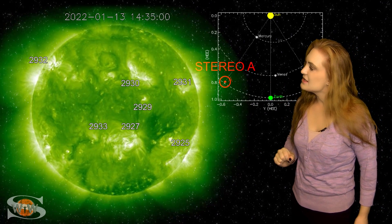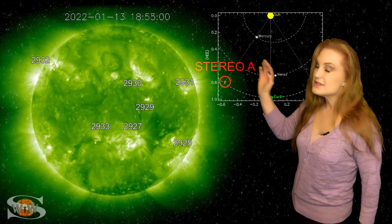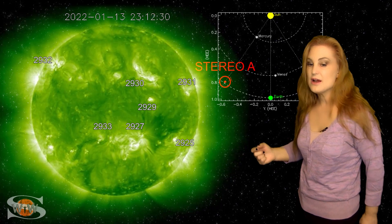As we take a look at Stereo A's view, especially if we focus on the east limb, you can see we've got a lot of new active regions that are pretty busy on the east limb.